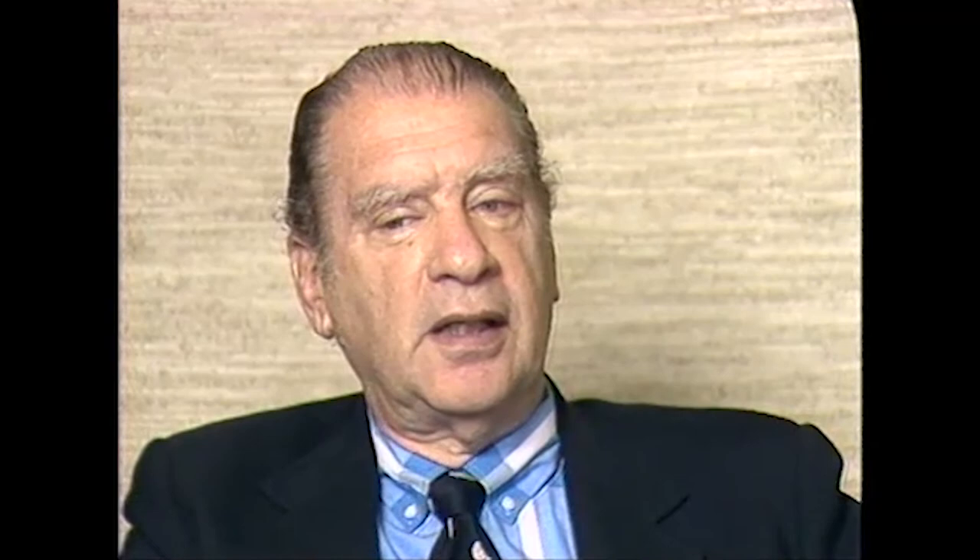Now that you're well acquainted, the homepage will keep you updated on recent additions and blog posts. Best of luck with your numismatic research.